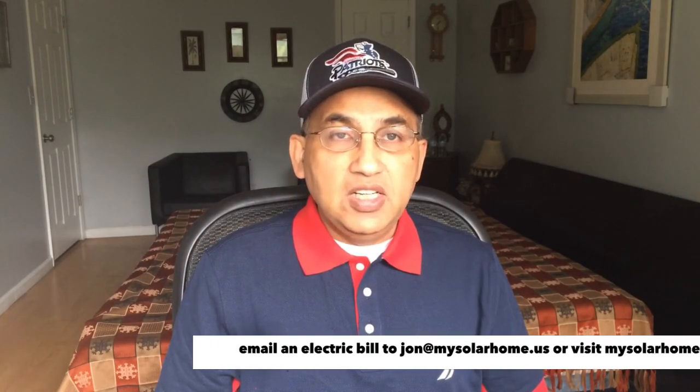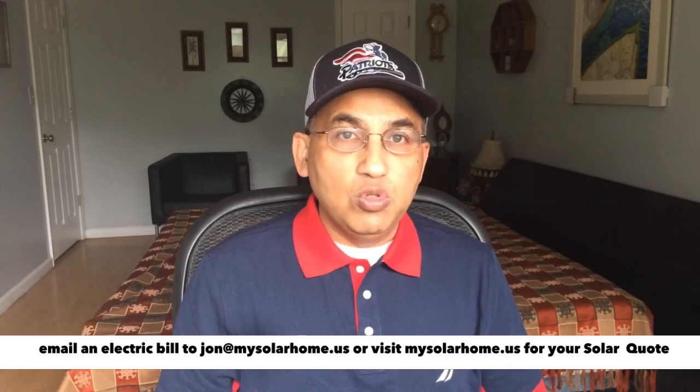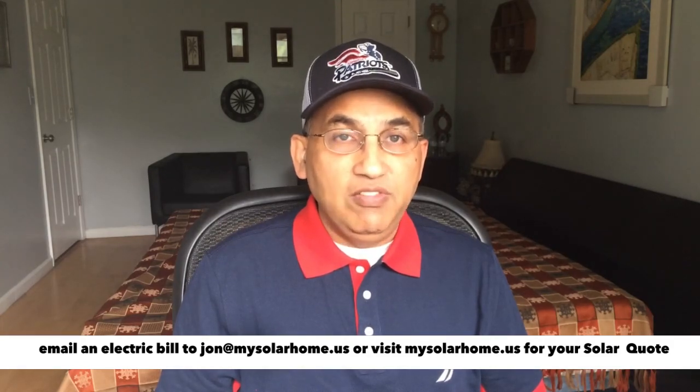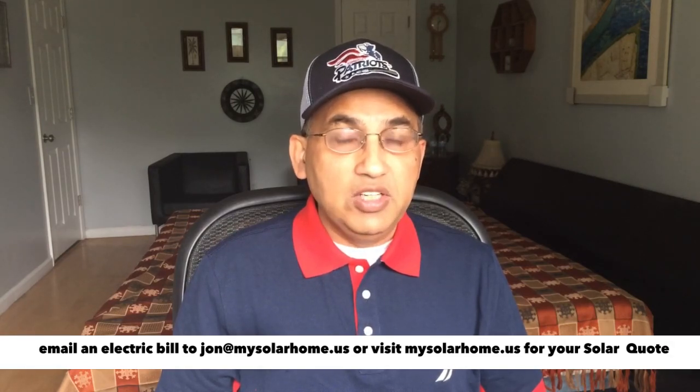This latest video is an updated version of an earlier video about the best solar panels available as of June 2022, because there have been some changes in the market. One of the top solar manufacturers, LG solar panels, has decided to exit the market. Panasonic is another manufacturer who seems to be on the way out — they've stopped manufacturing their own panels and have now outsourced manufacturing to REC. REC makes super good panels and is now manufacturing panels for Panasonic, so I think Panasonic is likely also to exit this market very shortly.